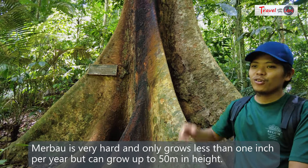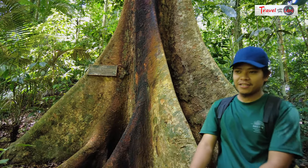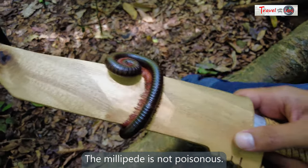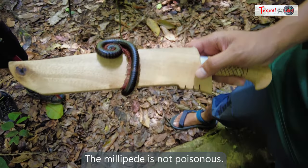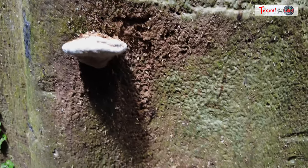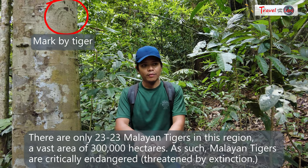The guide mentioned that some trees here can grow up to 30 to 50 meters tall. He also noted that there are only about 23 to 25 Malaysian tigers remaining in an area of approximately 300,000 hectares, making them critically close to extinction.